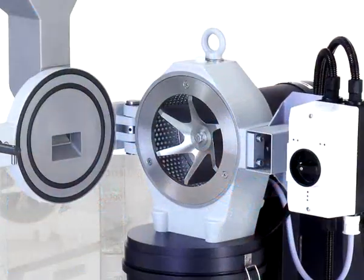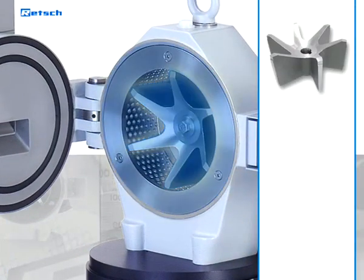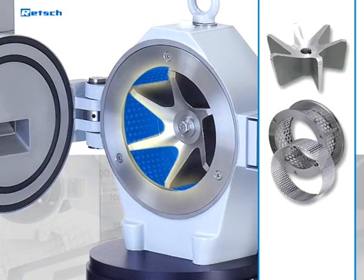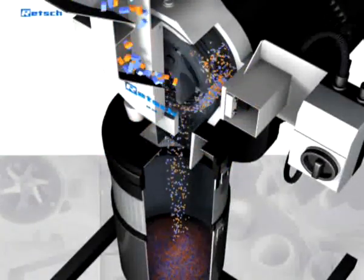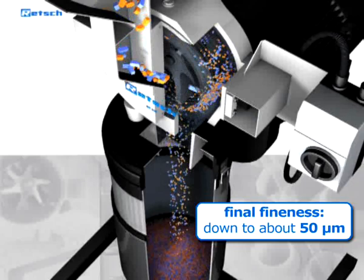Because of the special engineering design of the rotor, the grinding chamber, the sieve, and the grinding inserts, our rotor-beater mills usually reach the desired fineness within the first grinding step. This can be down to about 50 micrometers.